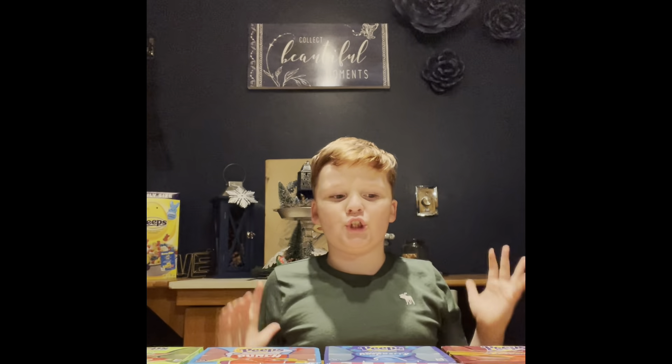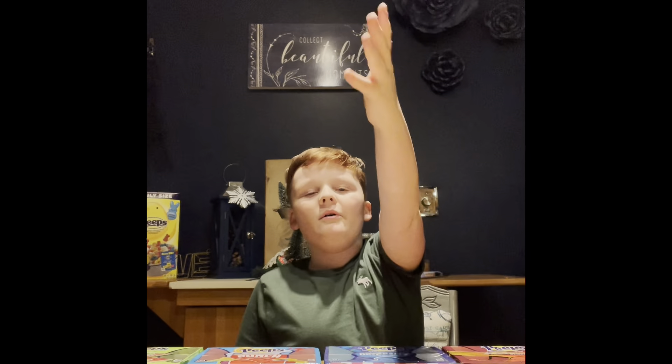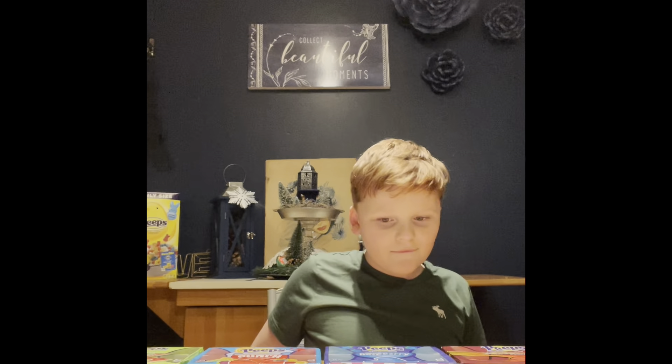Hi everybody, welcome back to Austin's Adventures! Today we have all these Peeps. I'm your host Austin, and my co-host Mommy's here to say hi. Hi everybody! We're here today testing out all the Peeps for 2021 Easter.